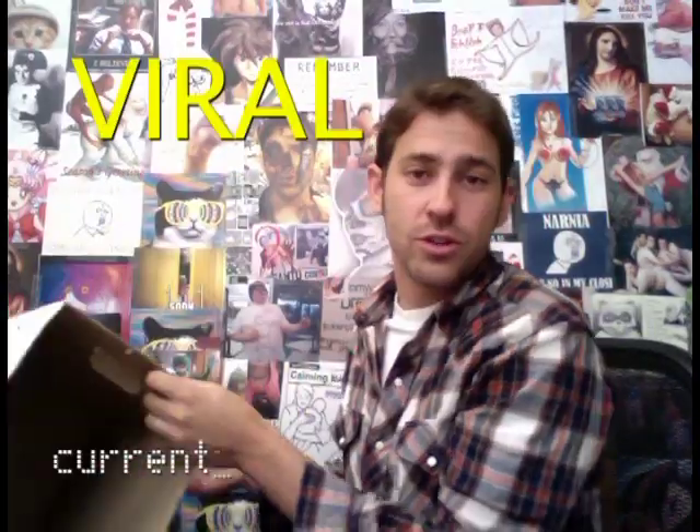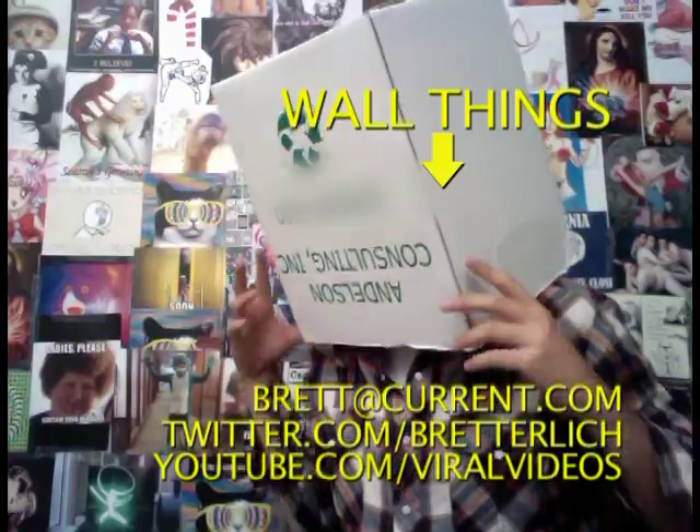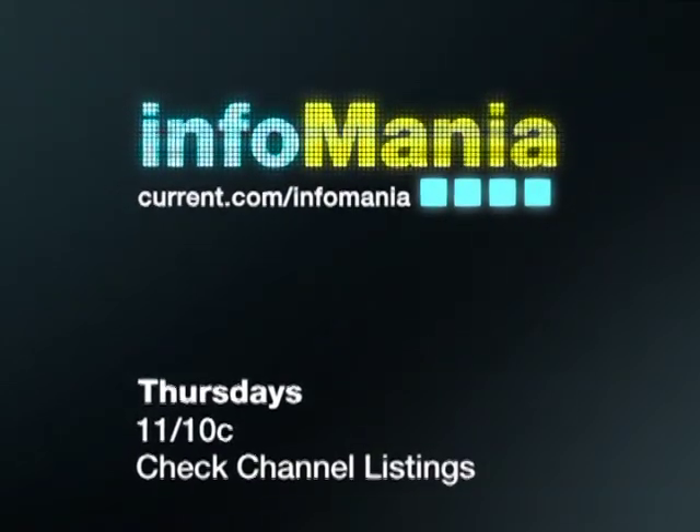I got a bat! Join us on the next Viral Video Film School. Glitter — recycle! You can check out more Infomania every Thursday night at 11, 10 Central, only on Current TV.